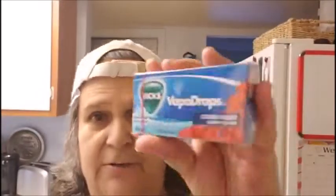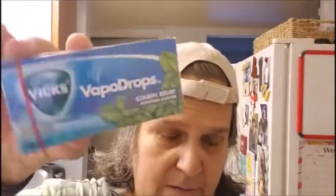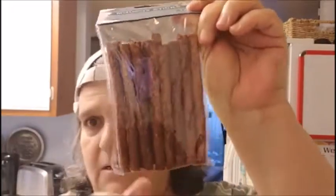I got two of these Vicks Vapor Drops. This one is the cherry, and then this one is the menthol flavor. Then I got more of the Munchie Sticks, the beef flavor for the dogs. They love these. I got another pack of that for them.